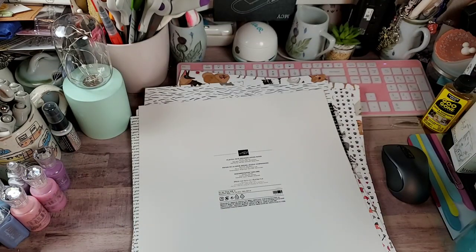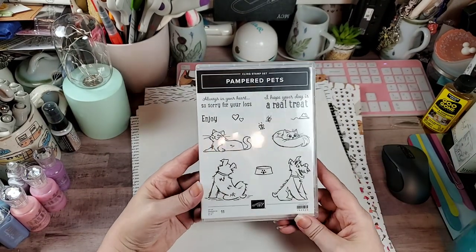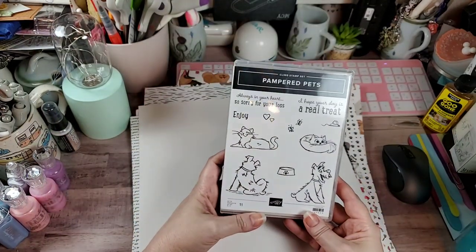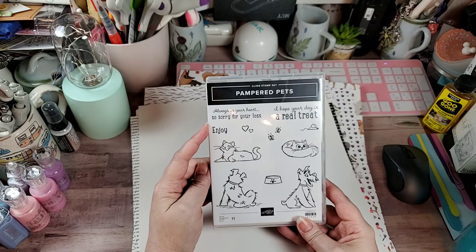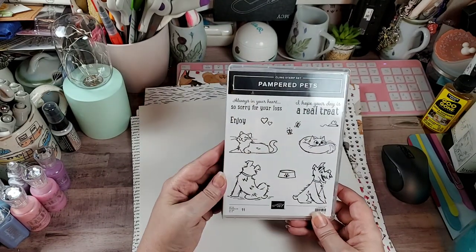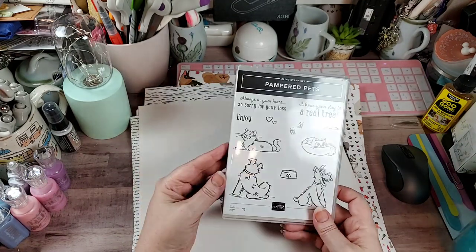Then to go with it I got the stamp set called Pampered Pets. There they are. It has sentiments like 'always in your heart,' 'sorry for your loss,' 'I hope your day is a real treat,' and 'enjoy.' There's that — I hope I don't have to use the sympathy one!